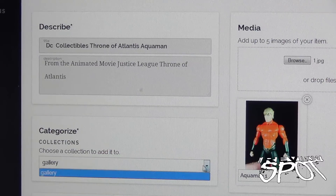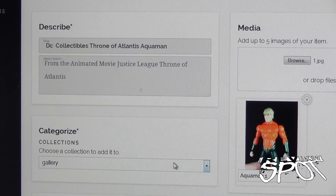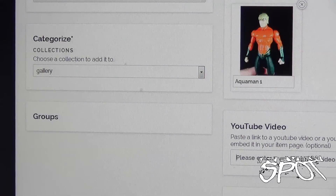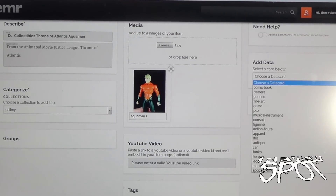Now that I've got my title and a brief description, I'm going to click on 'Collections.' As it stands now I only have the main gallery, but I could probably add other folders — like a section for Hot Toys, DC Collectibles, or retro toys. For now I'm just going to add it to the gallery. There's also a section for groups, which I don't have any of just yet. And once I have a corresponding YouTube video recorded, I can paste the link right here where it says 'YouTube video' and it'll be embedded into the item page.